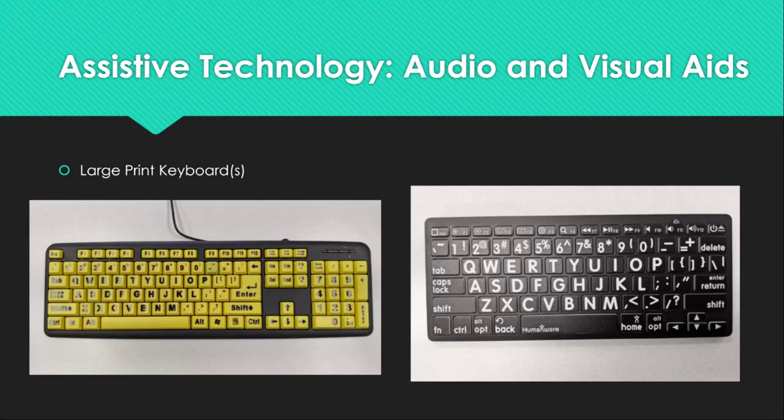First up are the large print keyboards. Large print keyboards are ideal for individuals with low vision or who have trouble with fine motor skills. The larger font is easier to see and the larger keys make them easier to press. SWCIL has both a corded and a cordless option available for trial. These keyboards can be found at many major retailers or electronic suppliers and cost between $25 and $50.